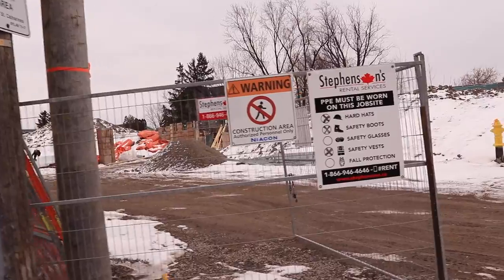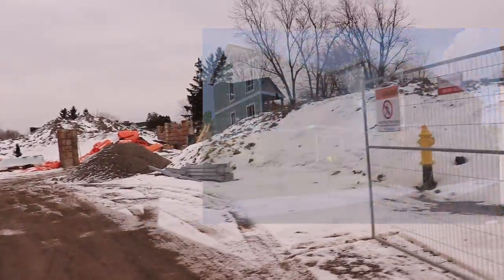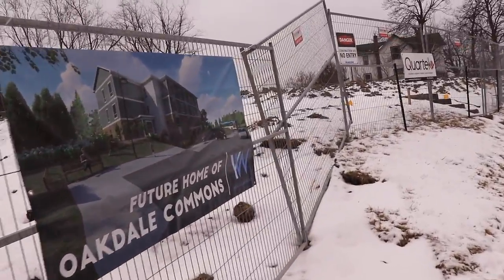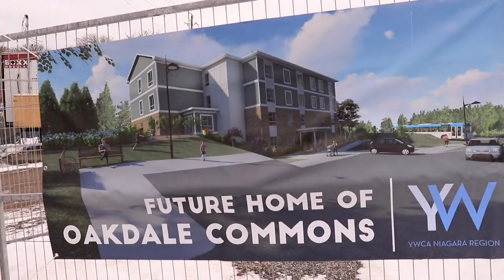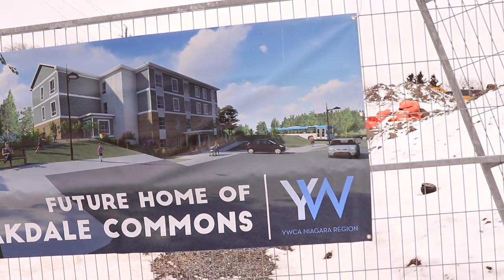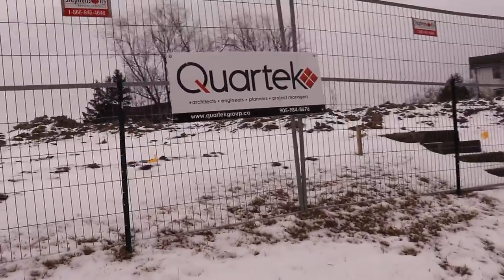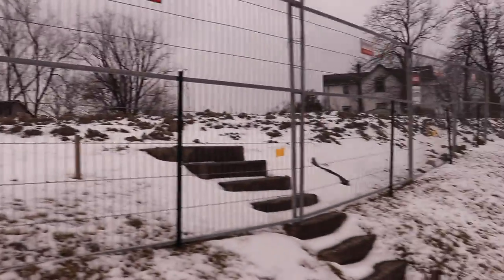Right here they are building Oakdale Commons, which is a three-story, five million dollar project being built in conjunction with the YWCA of Niagara. There's a poster showing what it's going to look like — pretty amazing. It's a three-story assisted living facility of some capacity. They've owned this property for quite a long time, and the project is being helped out by Quartec, the architectural firm that took over the Royal Bank downtown at Queen Street.